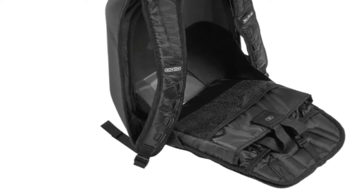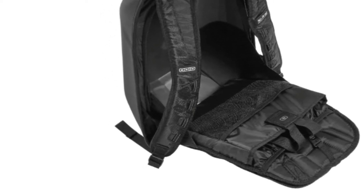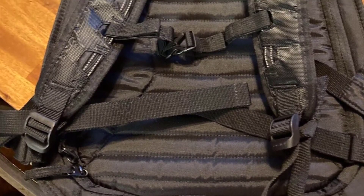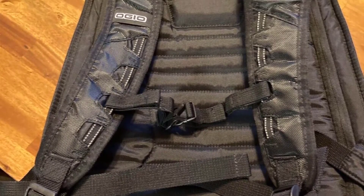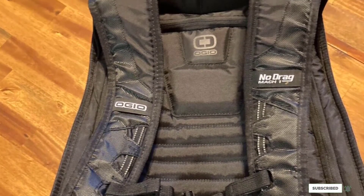Those who are always bringing some extra stuff on their drives might find it too small for their needs. The inner compartments are also a little snug. You'll be able to fit a 15-inch laptop, but not without some effort. If you want to know the latest price of the Ogio No-Drag Mach 1 Backpack, then check the description box.